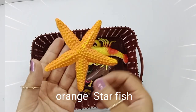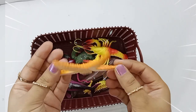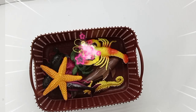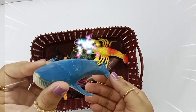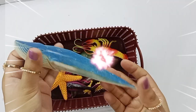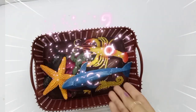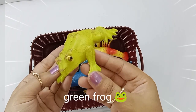Orange starfish. Blue shark. Green frog.